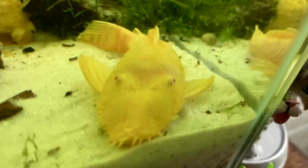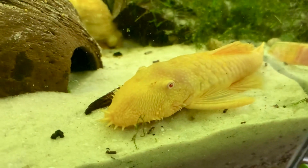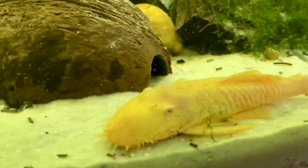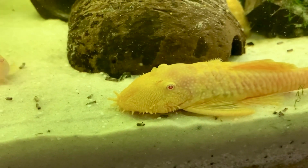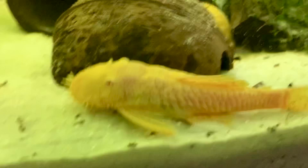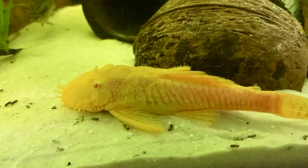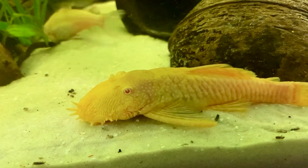Do you think this is a girl or a boy? He's got odontodes, but they're not very big at all. And I've got some plecos with odontodes that are already long and forked. But he also has odontodes down around his gills, and when he flares out — I guess it's the gill plate, that plate thing under his eye.